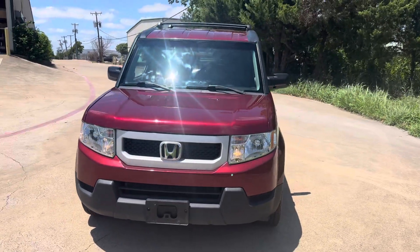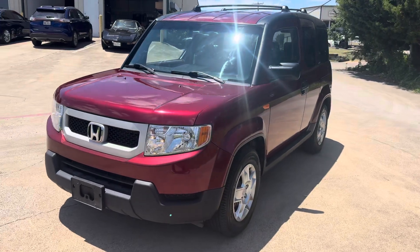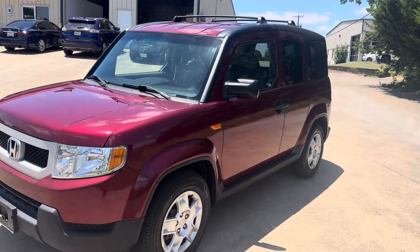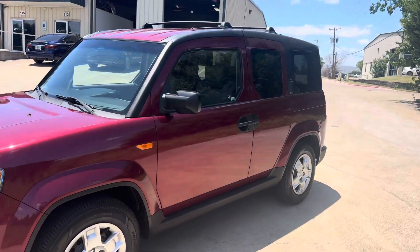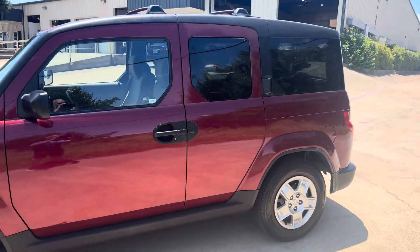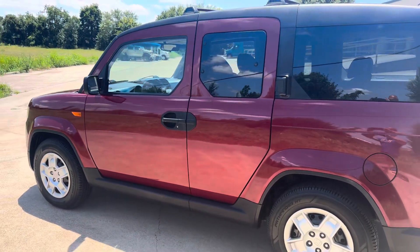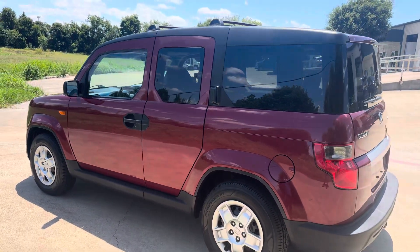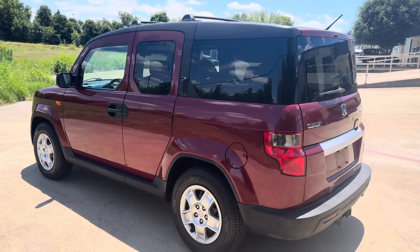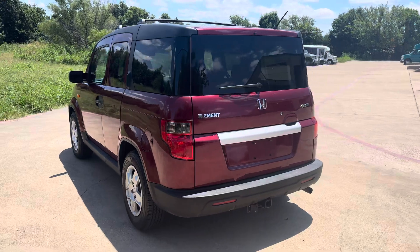This is a 2010 Honda Element LX all-wheel drive in stunning condition. It needs nothing mechanically or cosmetically, like all of our vehicles. We perform a 125-point pre-owned inspection on everything we sell. When you buy something from us, it won't need anything mechanically or cosmetically.